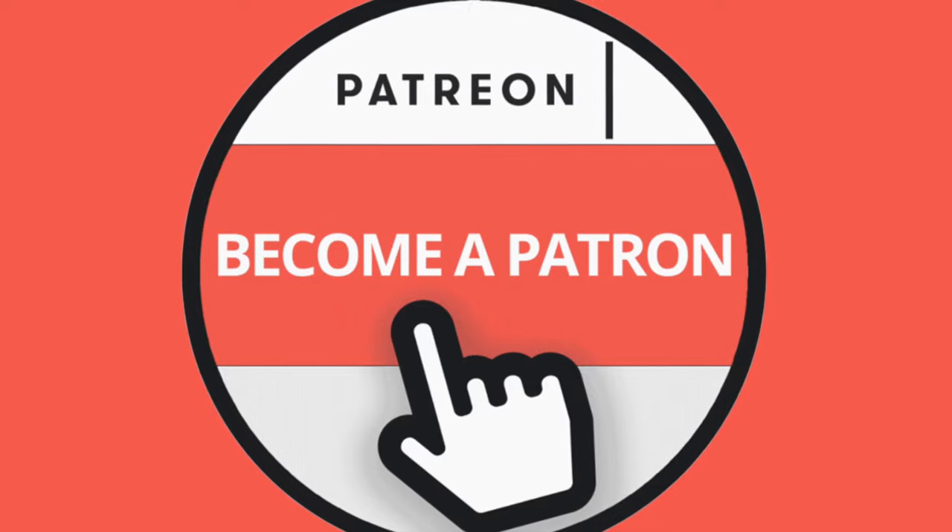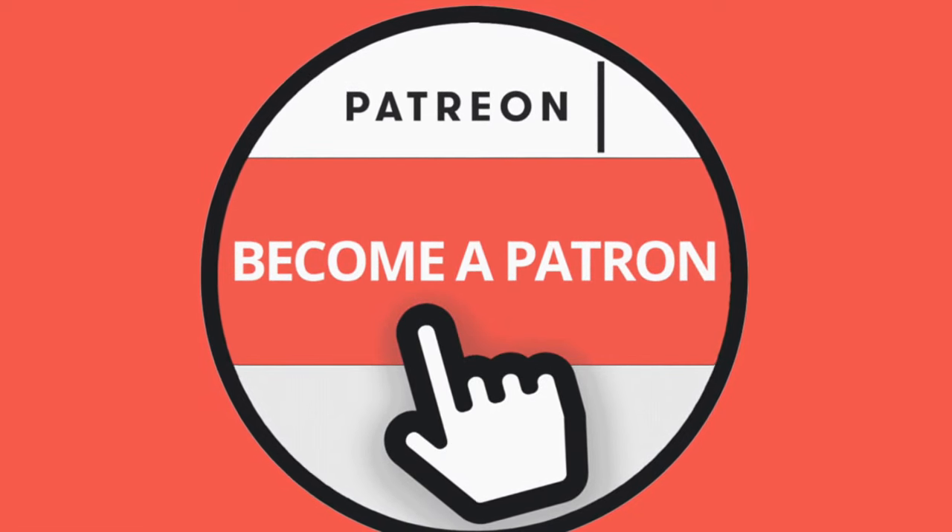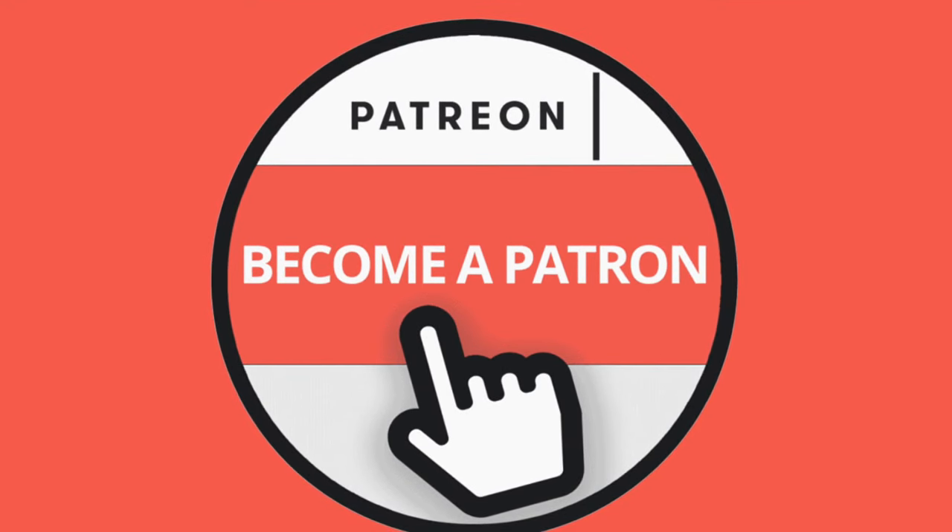If you enjoy our videos, please consider being a Patreon member. You get some really cool perks and your name at the end of the video. Click the link in the description for more details.